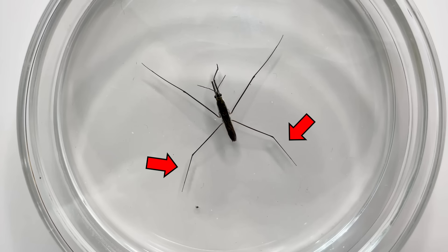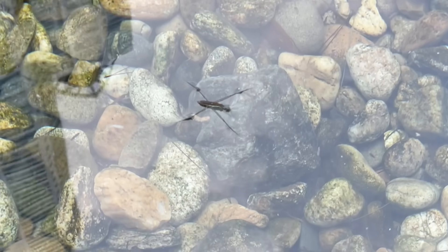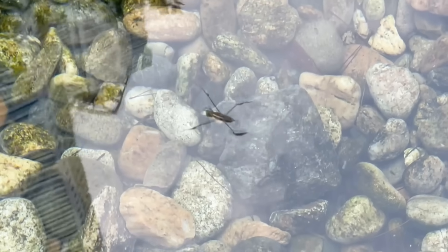Their rear legs are used for changing direction. Observing them, you can see how they use their rear legs to steer.